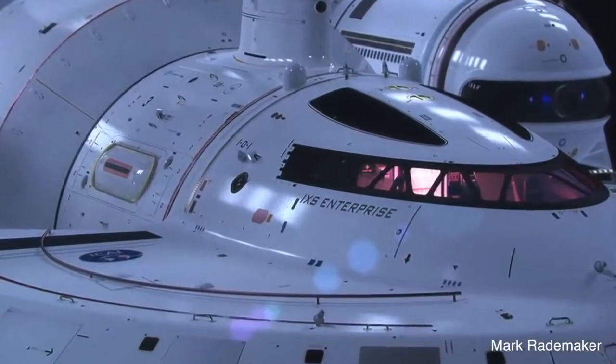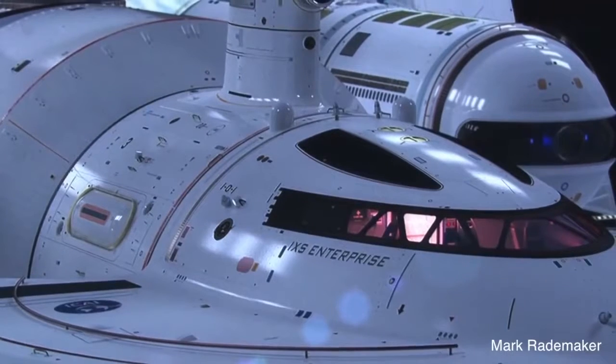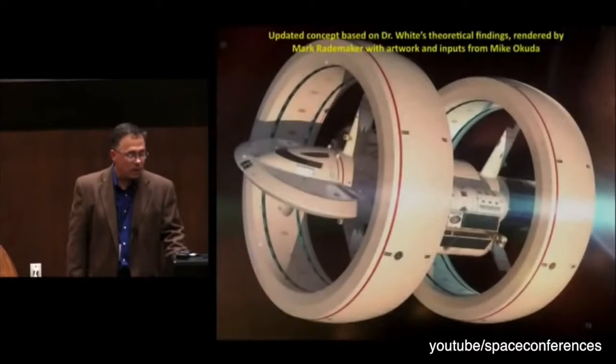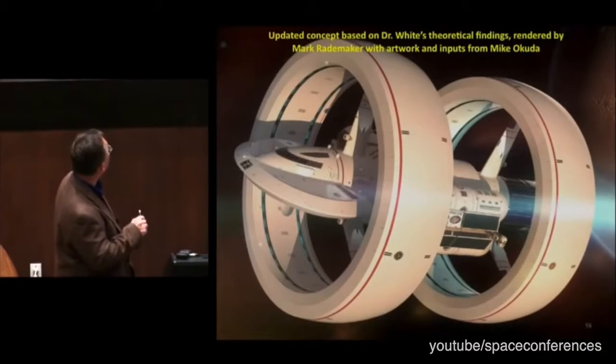The warp drive vehicle is called the IXS Enterprise and does bear more than a casual resemblance to its Star Trek namesake. White worked with Mike Okuda and Mark Rademacher to update the artwork to a concept that properly reflects some of the math, and the rings are considerably more athletic in this concept.